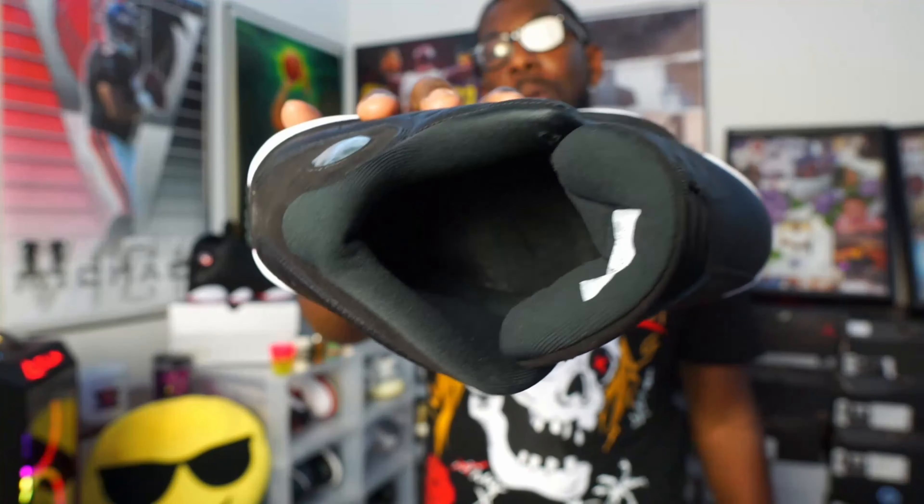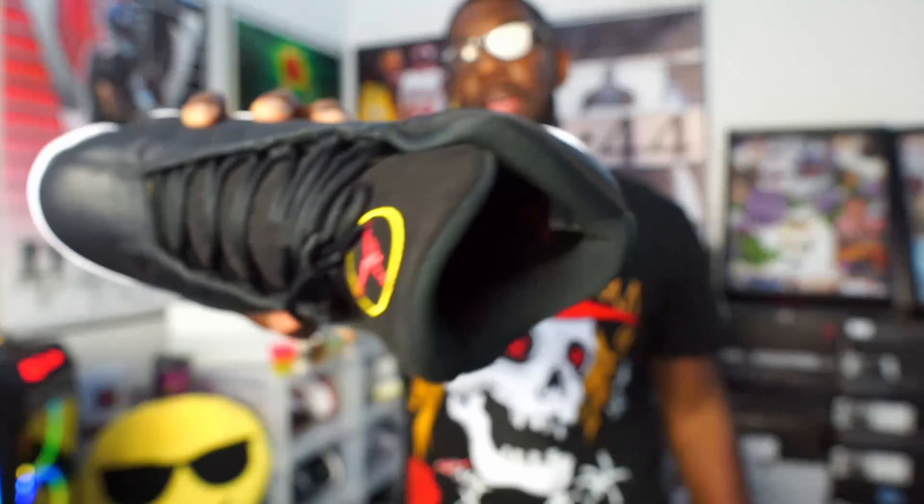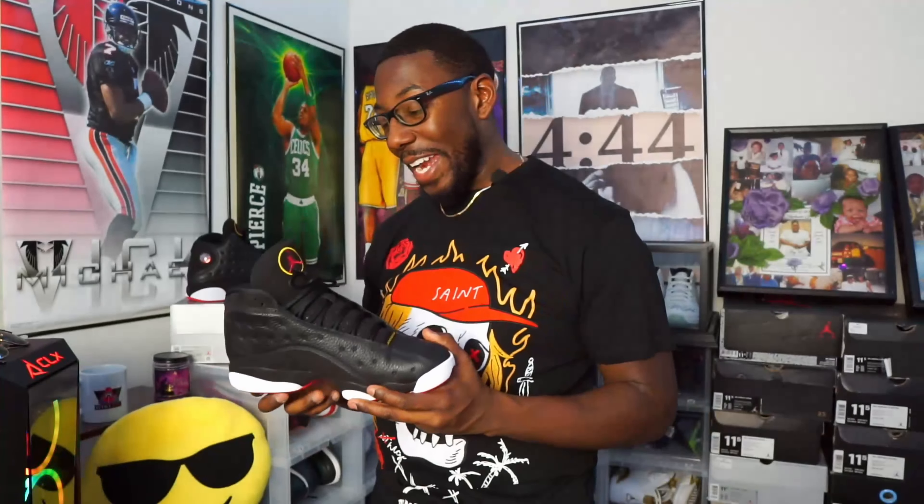And for the inside of the sneaker — all black inside, the way that we like it. Red Jumpman on the inside. But that's really it, honestly. I'm just glad to have these in the collection.